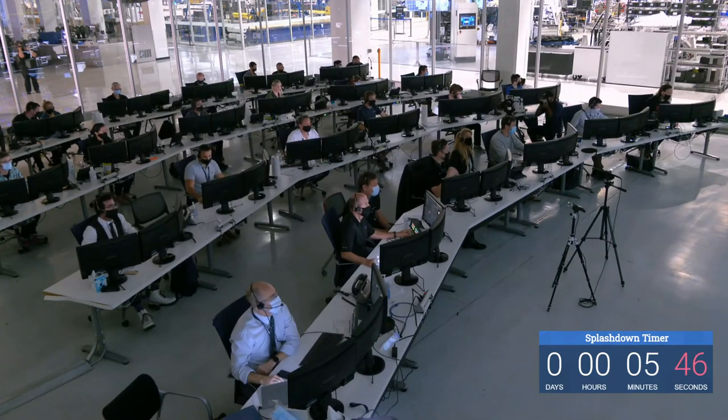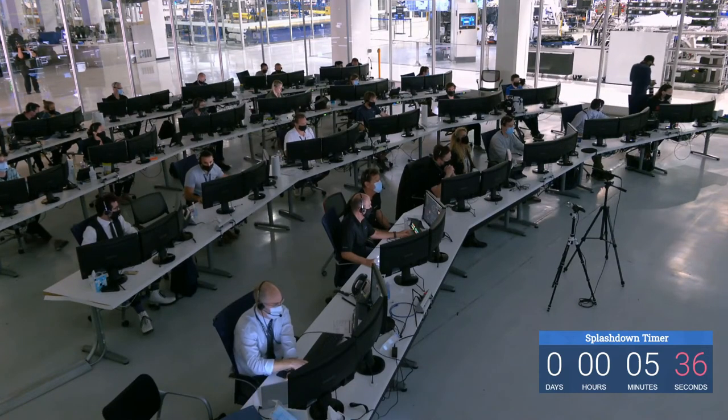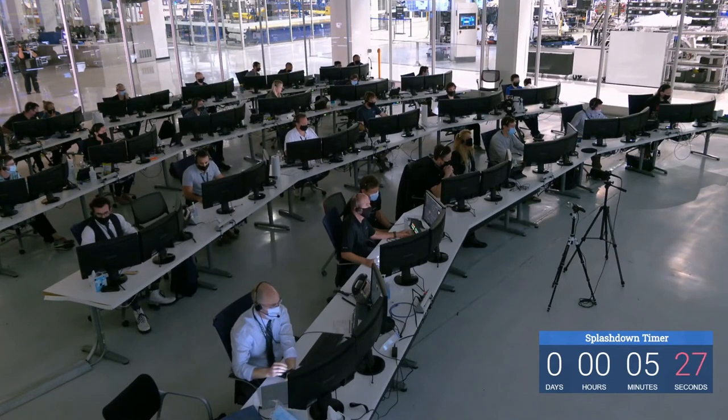Bob and Doug are currently experiencing 3.5 G's — not too bad, that's about what they pulled during the ascent phase, just like a mild roller coaster. The vehicle is now over the Gulf of Mexico, approaching the landing zone off the coast of Florida near Pensacola. We have our first shot — the first view from the WB-57 airplane, dipping in and out a little bit.